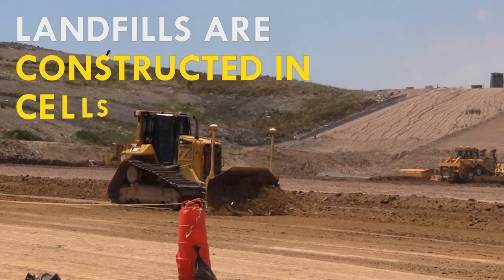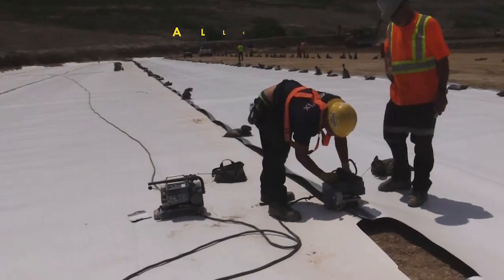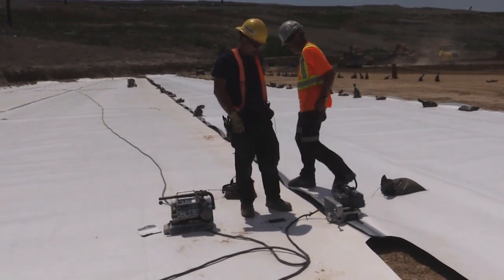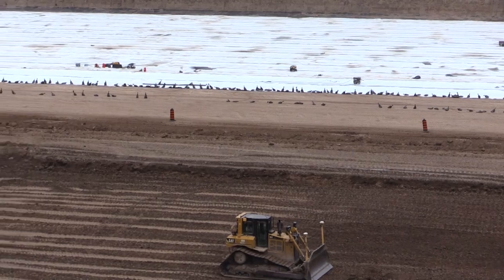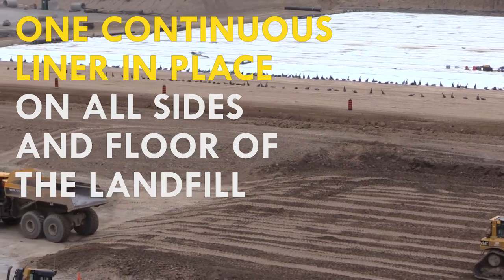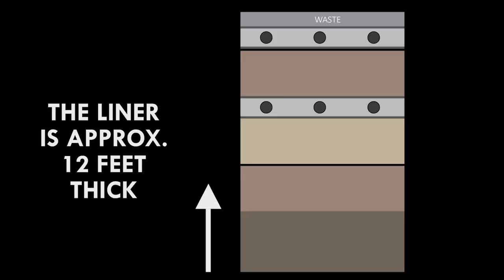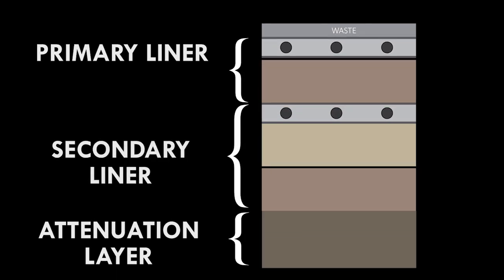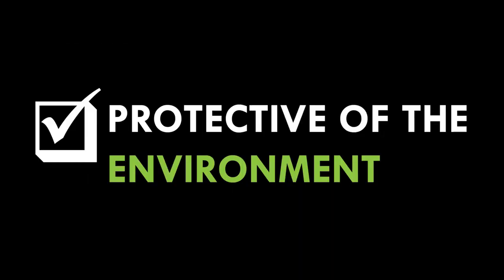Landfills are constructed in sections called cells. Each cell's liner system is built and all facets of that cell are connected to the neighboring cell liner. Once all cells have been constructed, a virtual bathtub has been created with one continuous liner being in place on all sides and floor of the landfill. The liner is about 12 feet thick and mainly collects precipitation water that has been in contact with the waste. This contact water is called leachate. There is a primary liner system and a secondary liner system that when combined create a landfill that meets the requirements of the Ontario Ministry of the Environment and Climate Change and is considered to be fully protective of the environment.